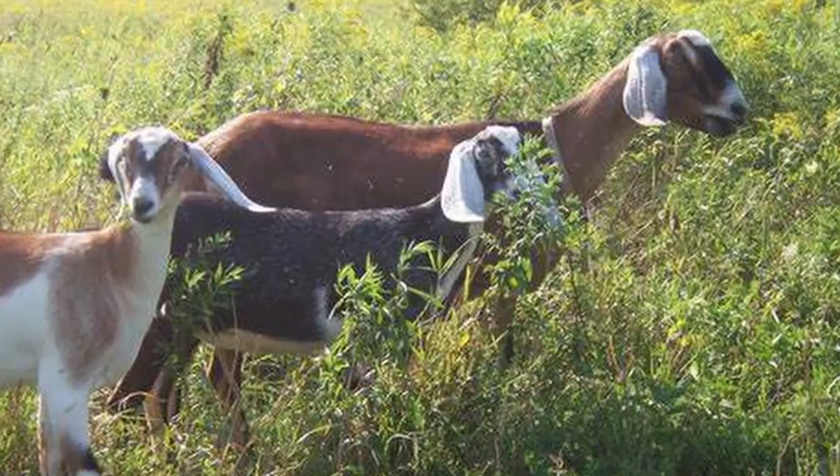Fully grown, you can expect a Nubian to weigh at least 175 pounds, with bucks reaching just over 300 pounds and does around 240 pounds. Bucks will average 36 inches tall and does 32 inches.